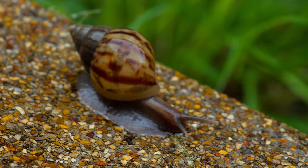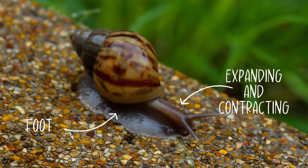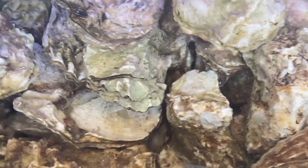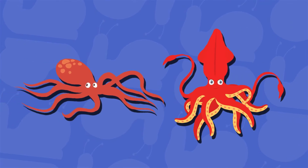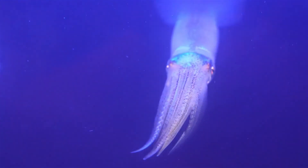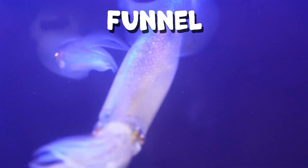Most mollusks with shells have a foot which allows them to move forward by expanding and contracting muscles. Some bivalves do not move and instead stay attached to rocks. Those that do not have a mantle, such as octopi and squids, can move by forcing water out of a special structure known as a funnel. This acts as a sort of jet propellant.